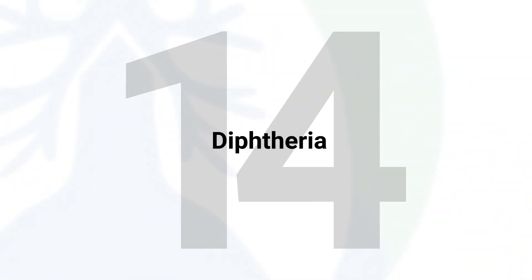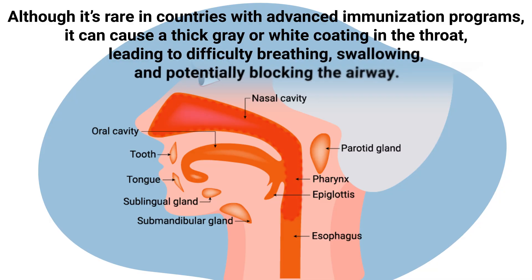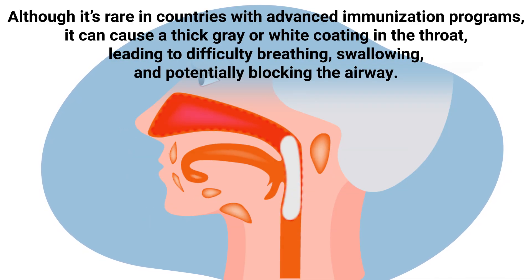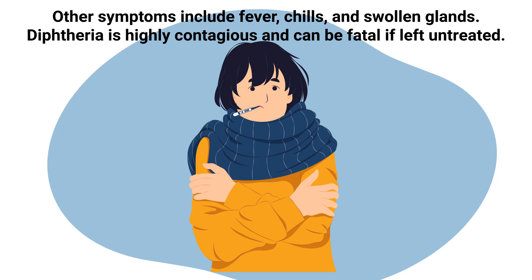Diphtheria is a serious bacterial infection caused by Corynebacterium diphtheriae, affecting the mucous membranes of the throat and nose. Although rare in countries with advanced immunization programs, it can cause a thick gray or white coating in the throat, leading to difficulty breathing and swallowing, and potentially blocking the airway. Other symptoms include fever, chills, and swollen glands.